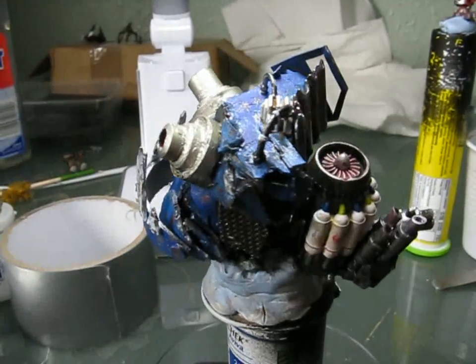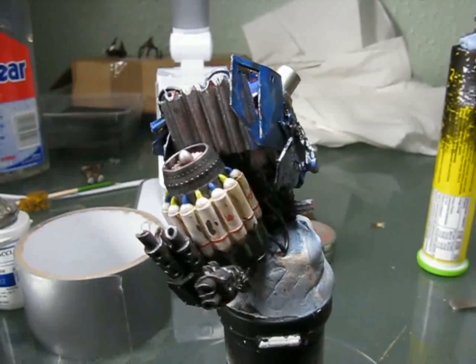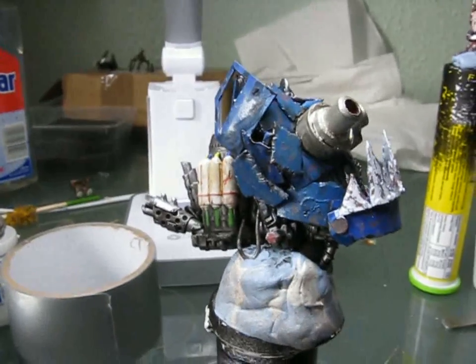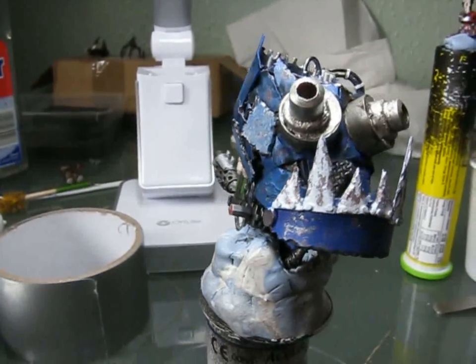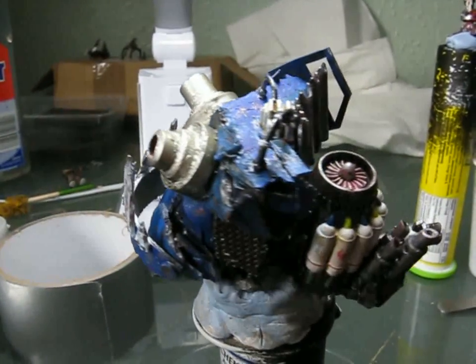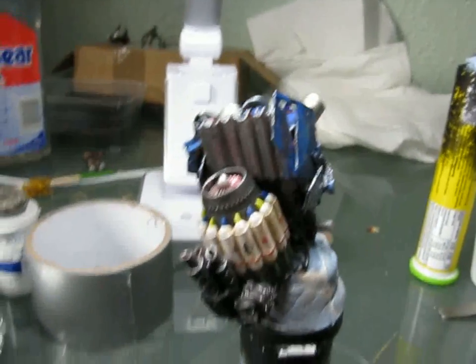Hi there again. Today will be a day of making videos. Just a quick update about what's going on. There was not much going on because there was a friend visiting me and there was some private stuff. Now I will need to move a flood again. This time I'm going to Oxfordshire, so I'm going south to England.